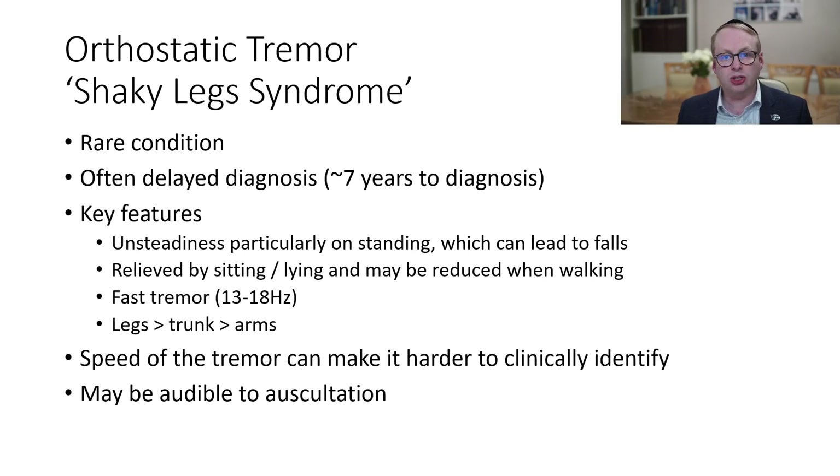Hello, my name is Dr. Simon Fryley, consultant in clinical neurophysiology, back with the channel. And in this video I'm going to be talking about orthostatic tremor, which is also known as shaky leg syndrome.